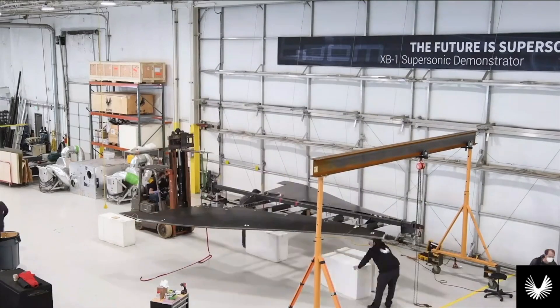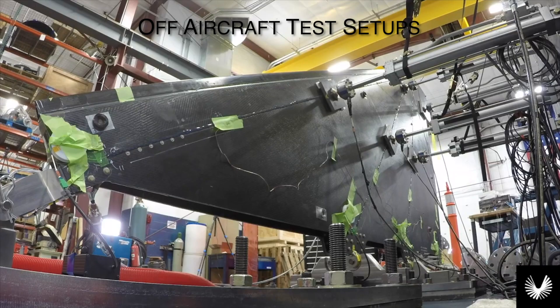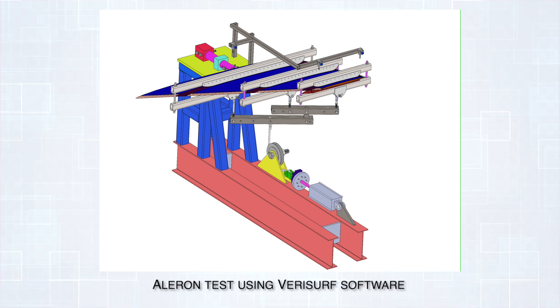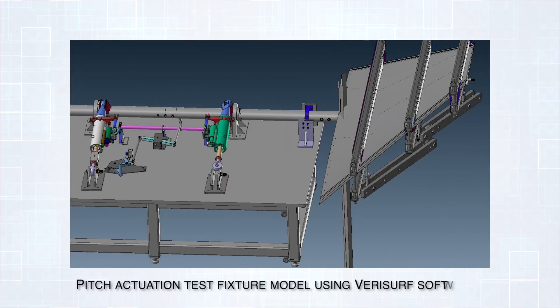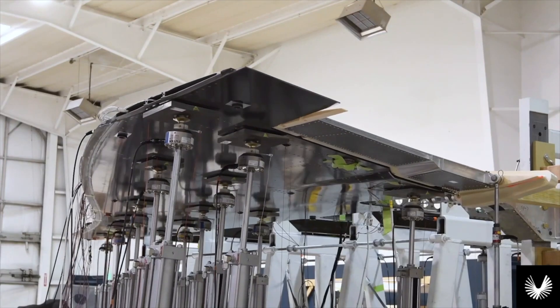To support and validate engineering design for XB-1, several off-aircraft test rigs were designed and built. Using a bench setup, VeriSurf software was used to locate components prior to welding and to validate that critical components in the rig assembly were aligned properly. For example, the horizontal tail torque tube axis was precisely aligned using VeriSurf and welded in place during setup. Similarly, the pitch rig, which includes several parts located in 3D space, was accurately aligned and welded in position. The aileron test rig was also set up using VeriSurf to locate all parts per the CAD model.